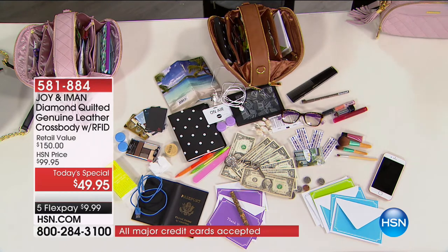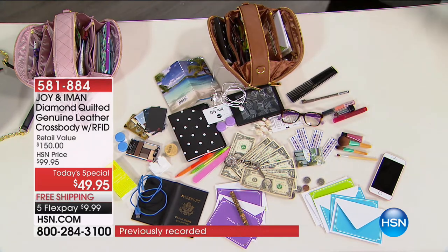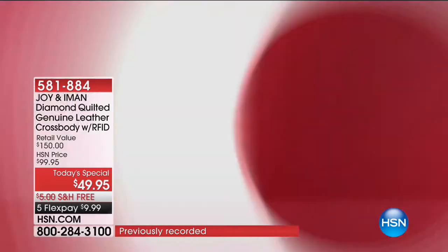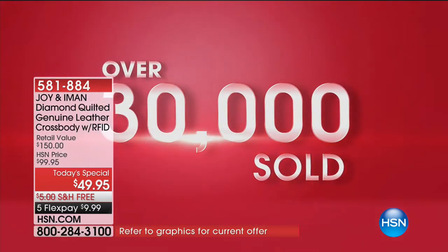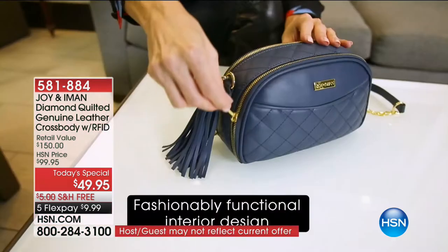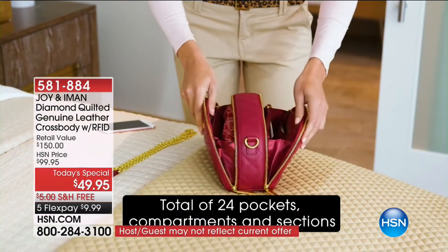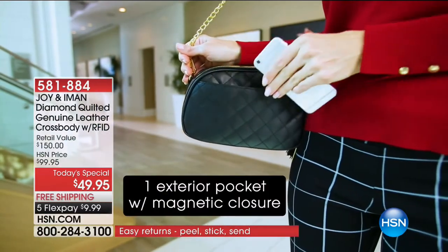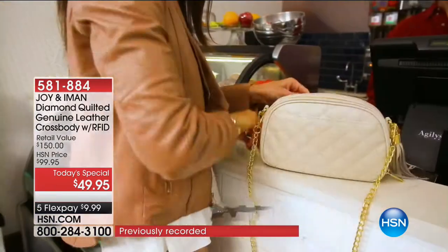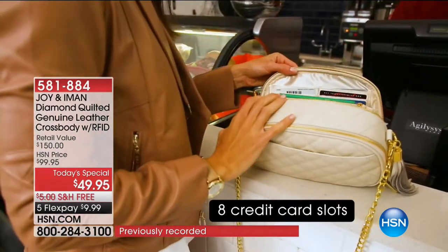Most cross-body bags are bottomless pits with no organization - maybe one privacy zipper and no RFID blocking. That's why 30,000 said yes to this bag. Joy has a beautiful matching wallet available, very limited. It fits inside this bag, the showstopper, or even the backpack we'll be talking about later. Plenty of compartments and storage inside the wallet too.